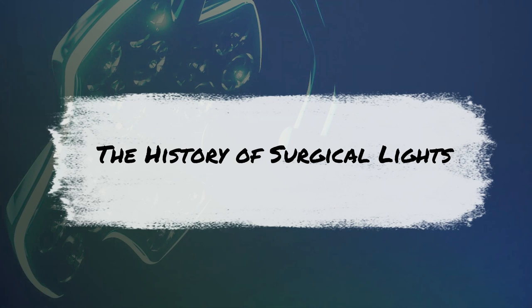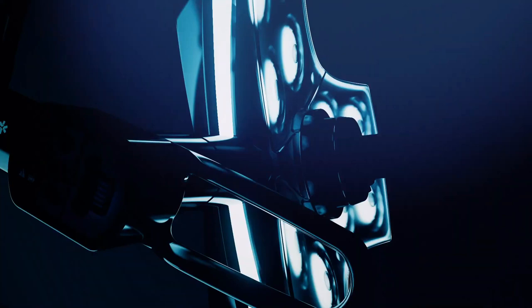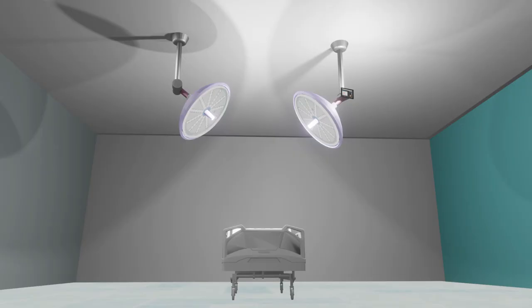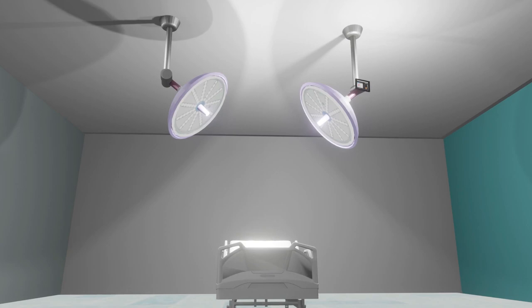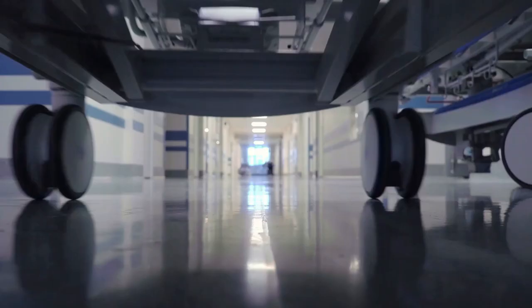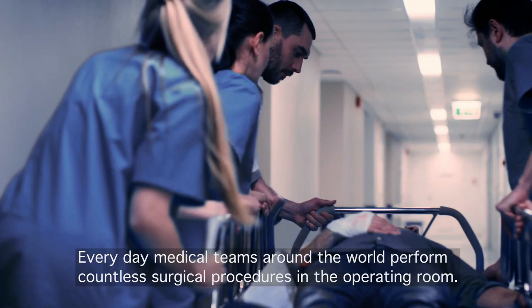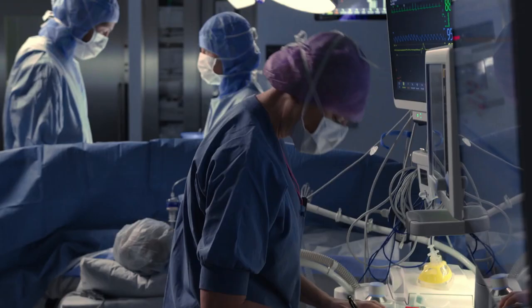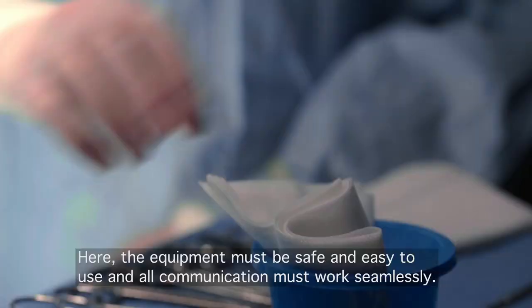Before electricity allowed light bulbs to illuminate an operating room, candles were used as a light source during a procedure. Additionally, surgeries were performed during daylight hours so surgeons could use natural sunlight for illumination. Surgical lights, as they are recognized today, have evolved over more than a century since electricity was first discovered in 1879, with surgical light manufacturers continuously working to improve lighting conditions for surgeons and OR staff.